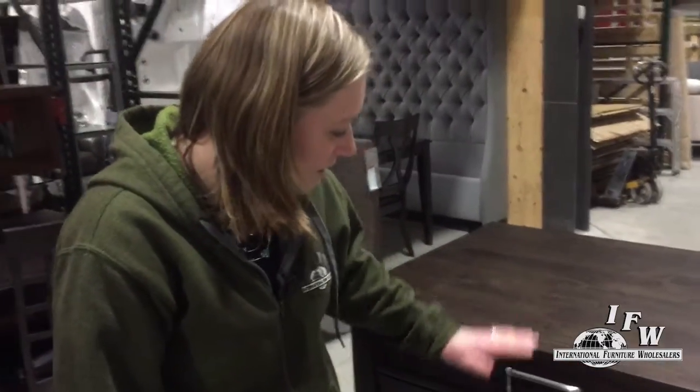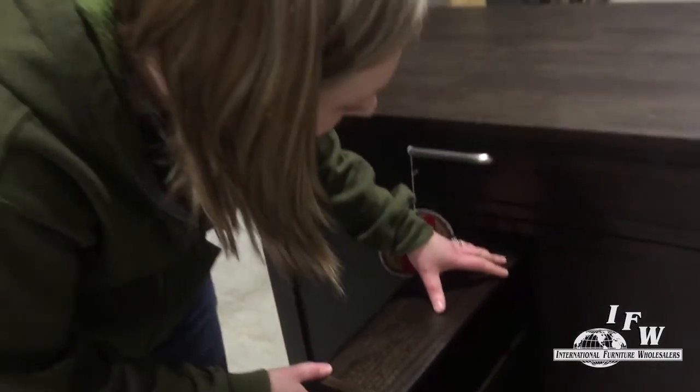Another cool feature to this Dining Island is the pull-out drawer. Perfect for canned foods, vitamins, and dog treats, of course.